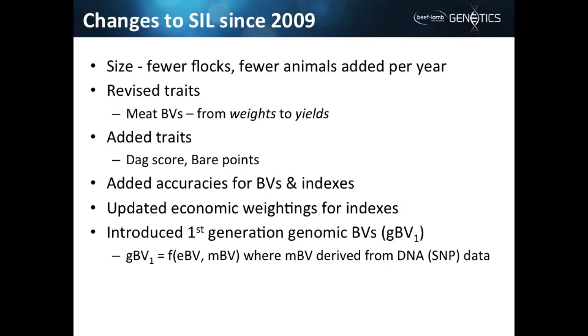We've added some traits. We had a lot of the big easy-to-do traits — DAG score, bear points, and some of the harder traits — and we have added some since 2009. We've also added accuracies for BVs and indexes. Some people think accuracies are terribly important, and they're fundamentally important to what Ken just explained.